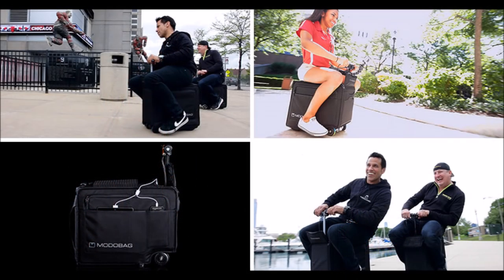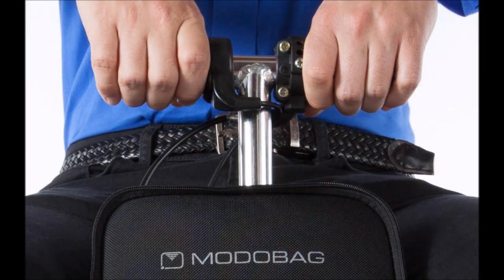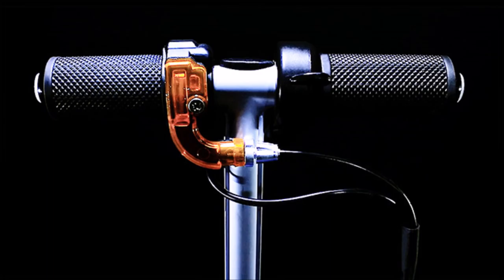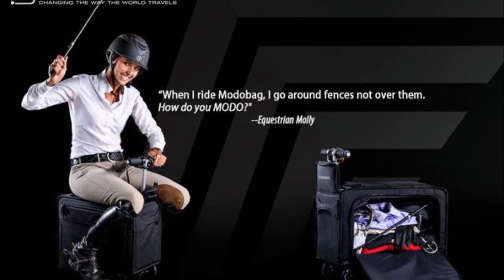O'Donnell started working on the project full-time two years ago after the idea came to him while lugging a suitcase through an airport. Motorbag appears to have found interest so far — its Indiegogo campaign reached its funding goal of $50,000 in two days and still has a month left. Motorbag will start shipping bags to customers in January 2017.